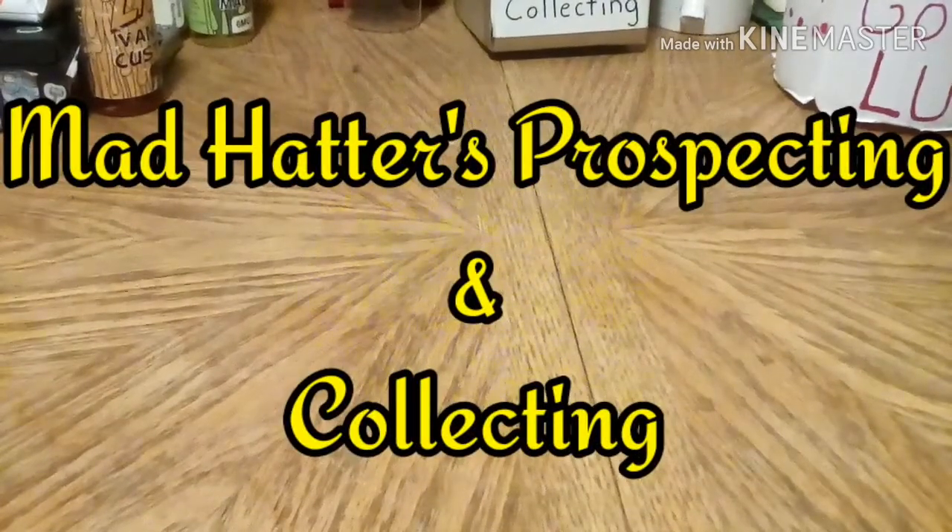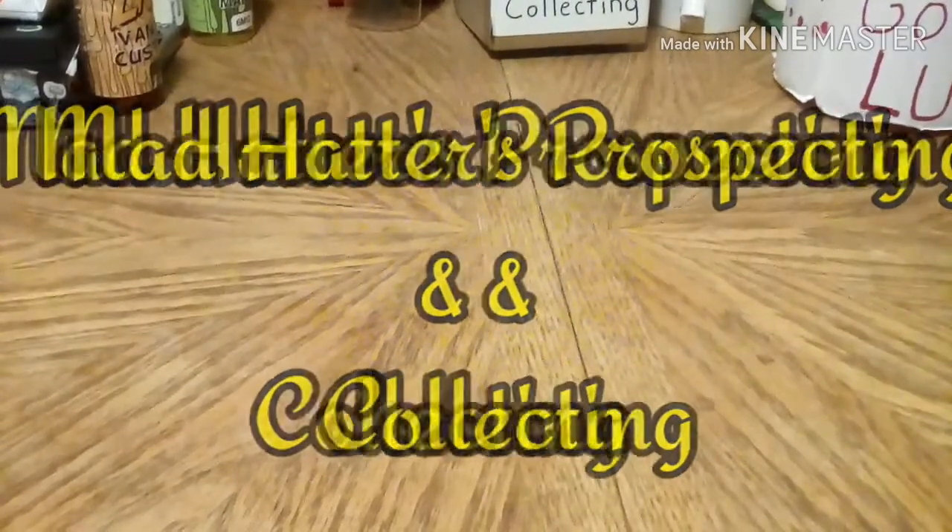Hello everybody, Justin with Mad Hatties Prospecting Collecting. This video is mainly to let everybody know that the golden shovels were found today.